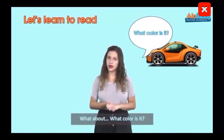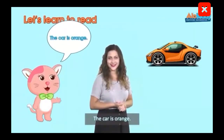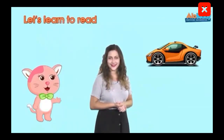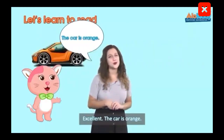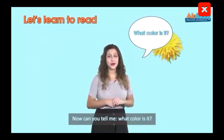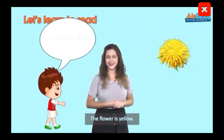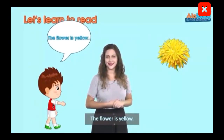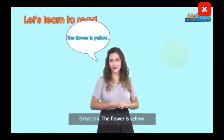What color is it? The car is orange. Excellent! The car is orange. Now can you tell me what color is it? The flower is yellow. Great job! The flower is yellow.